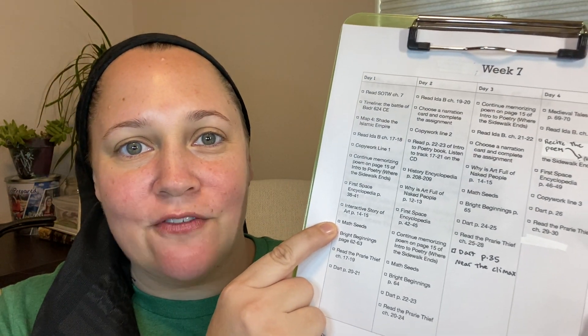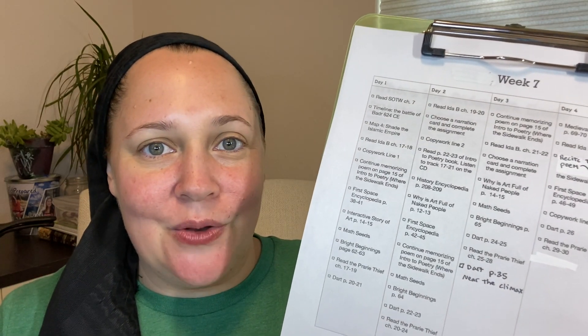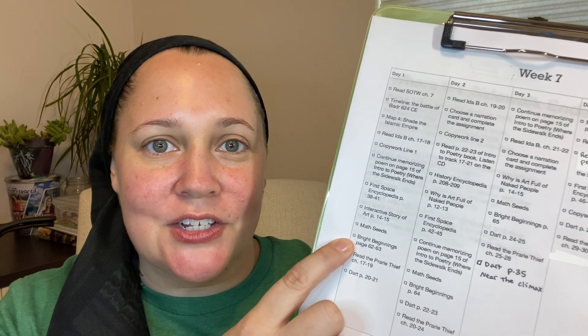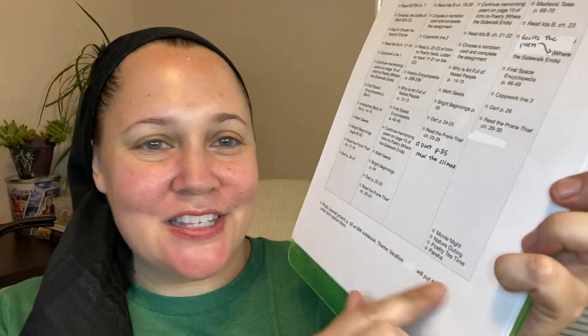Math Seeds is what we're using for math right now. As long as we do it about three times a week I'm happy, but I write it every day just to keep track and know what to push. My kids love Math Seeds, so it's usually not an issue. Next on the list I add Bright Beginnings — that's our Hebrew — so I put the page numbers for whatever lesson we need to cover. Then the final two items are for our Dart, which is part of the Brave Writer Language Arts program, our predominant language arts curriculum.